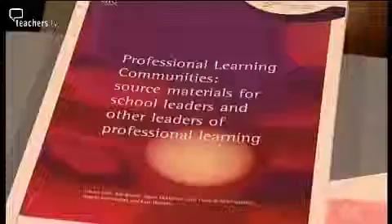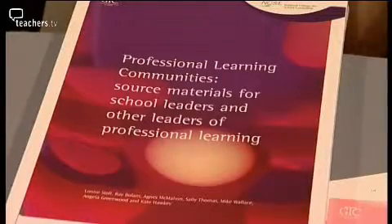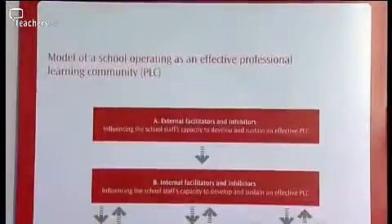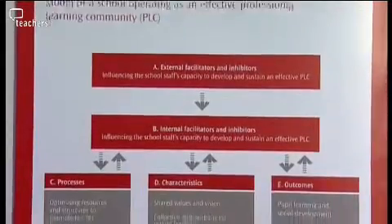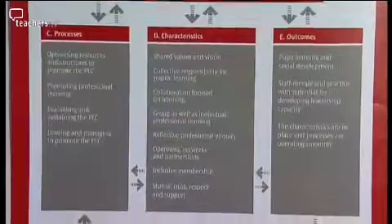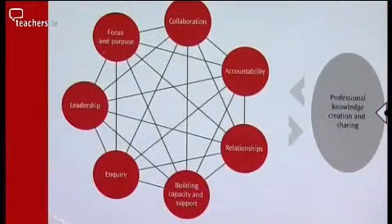So Vivian, your first resource is the Professional Learning Community's source materials. What you get is a set of really practical ways of investigating how the school currently works, and it's the interrelationship between the learning of the adults in the school, the staff and the children, that really is the hallmark of a professional learning community.